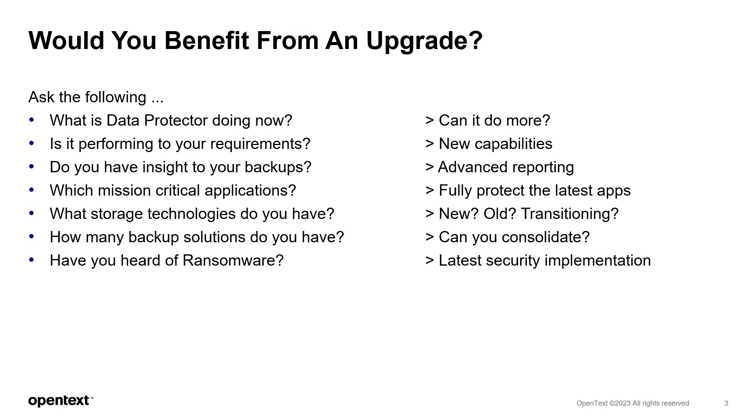Ransomware has been all over the headlines for some time now, and the situation shows no signs of getting any better. While front-end security attempts to stop it from getting to your data and systems, there's a good chance it will. Having robust backup will save you from expensive disasters.